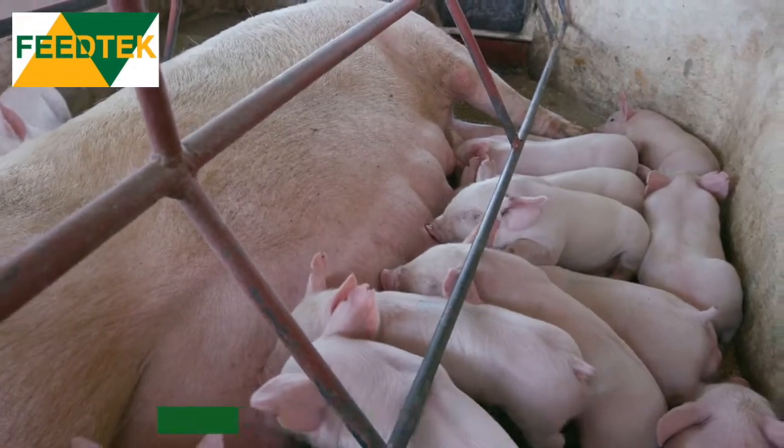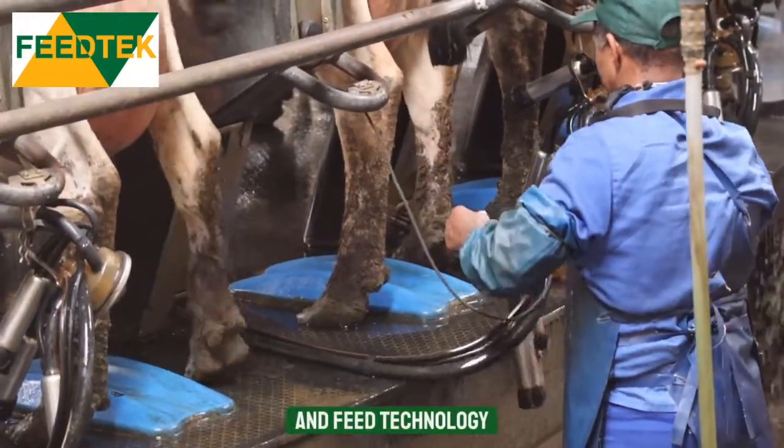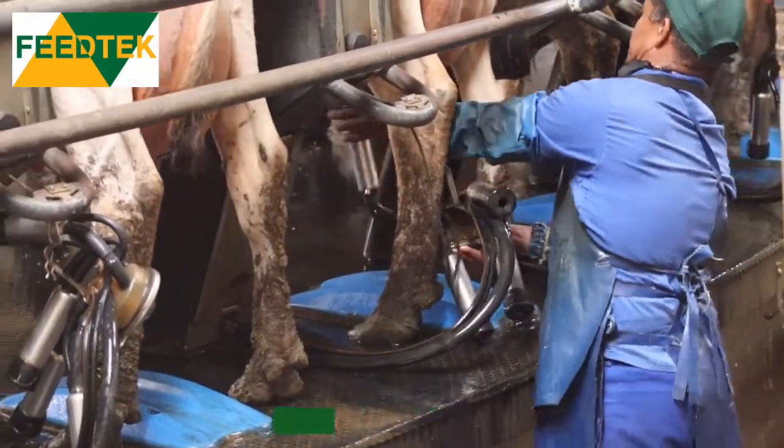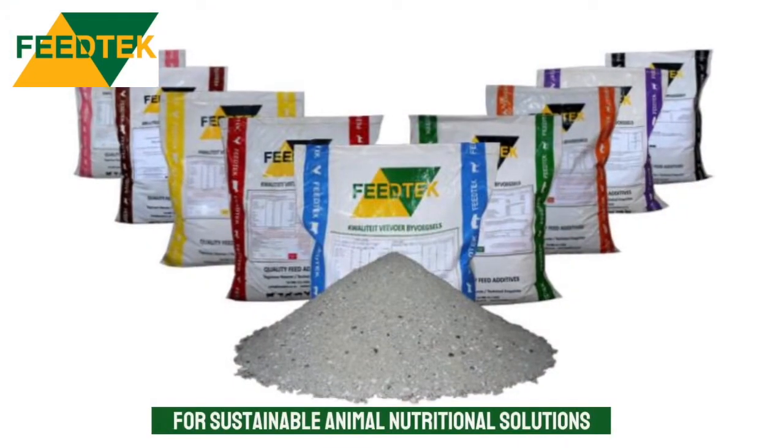If you want to be optimally profitable and stay at the forefront of feed technology, feel free to talk to the Feed Tech team for sustainable animal nutrition solutions. Thank you.